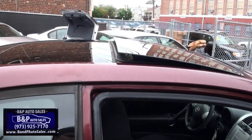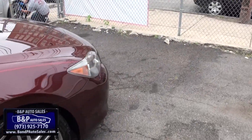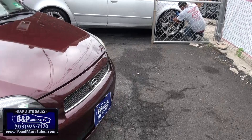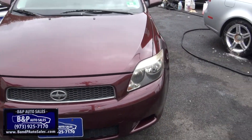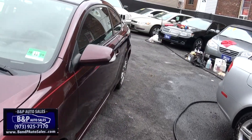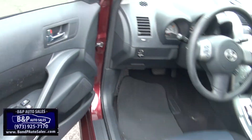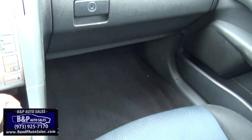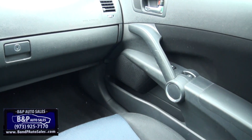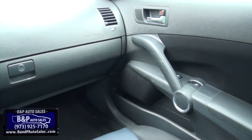Has the dual moon roofs. One pops open, the other one just has the glass. You could get the bottom fog lights for, I think it was like 60 bucks at the time. TRD badges, all kinds of cool stuff you could do to this car just to make it look that much more unique. And that's what the Scion was all about — customization and kind of doing different things, trying to be a little bit different.